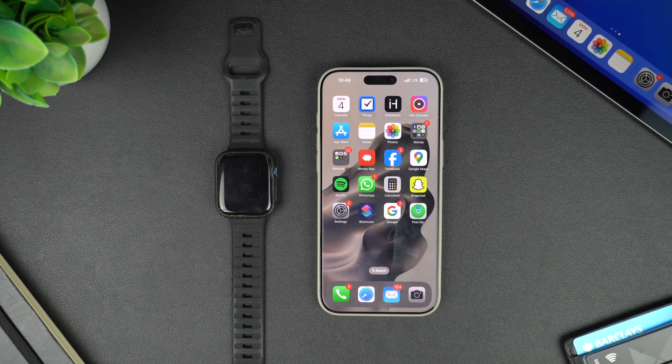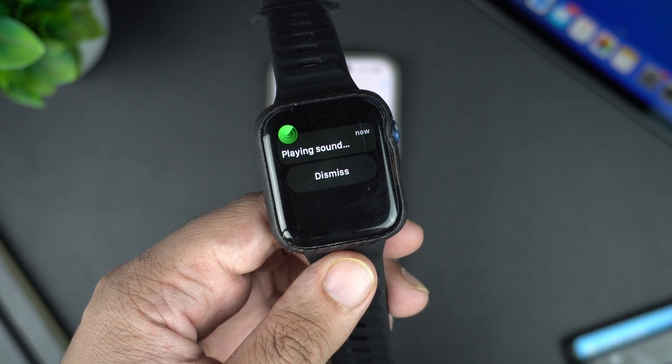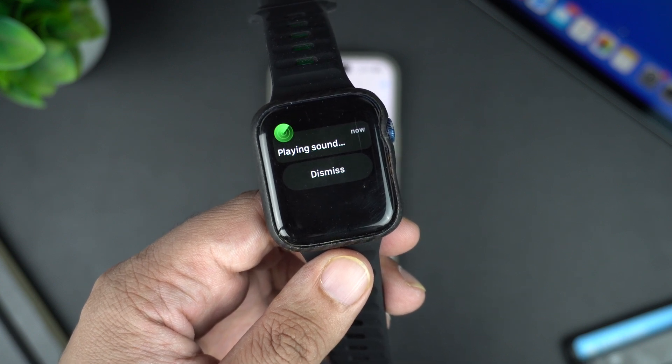Lost your Apple Watch and couldn't find it? Don't worry, we are here to help you. Apple Watch has a neat feature that allows users to ping their Apple Watch from their iPhone. Whenever you ping an Apple Watch, it rings loudly, letting the user know its current location.